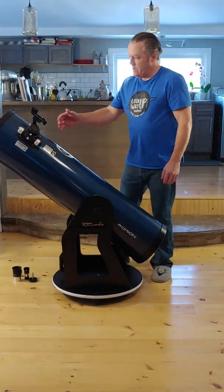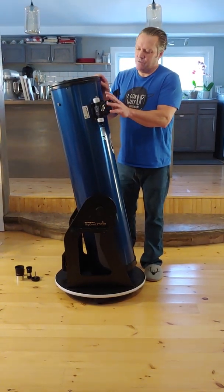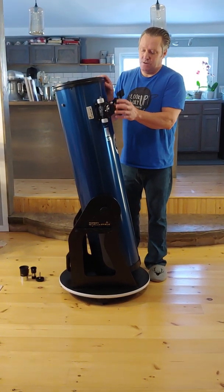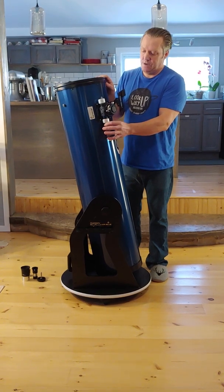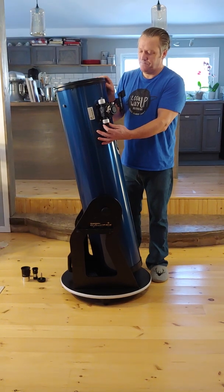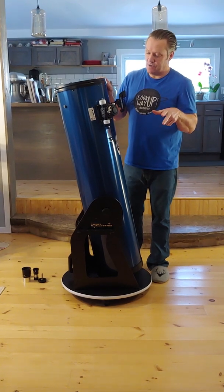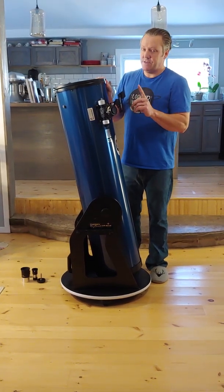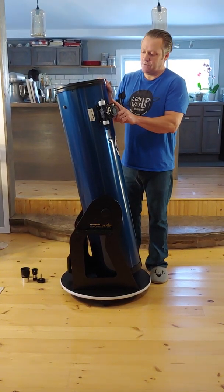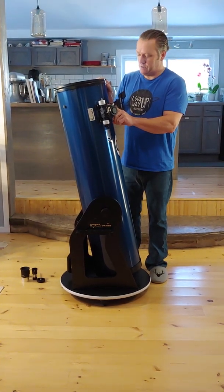All in all, I love the telescope. I highly recommend that no matter what telescope you buy, make sure you get a metal two-speed focuser — they mean everything, they make a huge difference. Now this telescope comes in a 6-inch, 8-inch, and 10-inch model. The 6-inch does not have this focuser — it has a single speed — so I would avoid that. The 8-inch and the 10-inch have it, so it's a must.